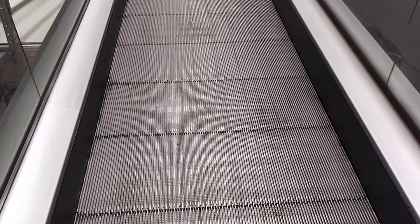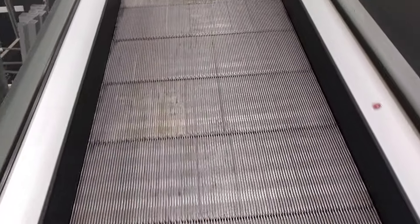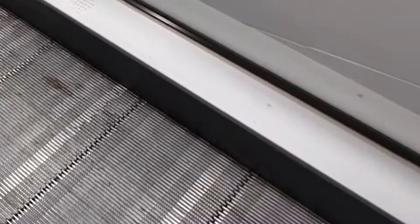This has got a 'please prepare to push the trolley' announcement when you get to the top. Please prepare to push the trolley off to the end of the conveyor. Thank you.